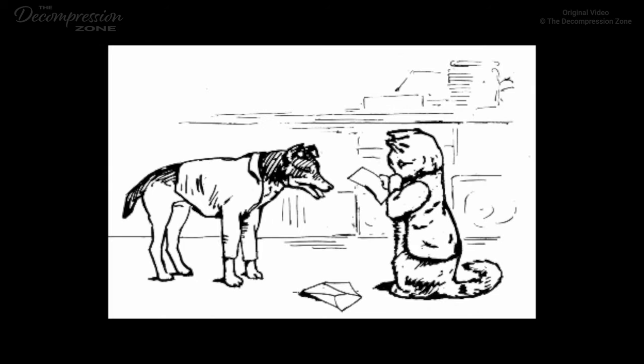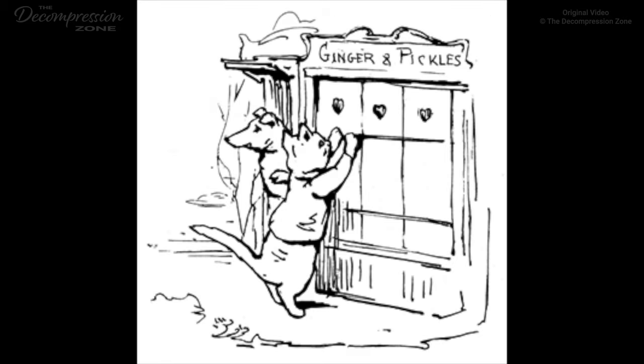'Bite him, Pickles, bite him,' spluttered Ginger behind the sugar barrel. 'He is only a German doll.' The policeman went on writing in his notebook. Twice he put his pencil in his mouth, and once he dipped it in the treacle. Pickles barked till he was hoarse, but still the policeman took no notice. He had bead eyes, and his helmet was sewed on with stitches. At length, on his last little rush, Pickles found that the shop was empty. The policeman had disappeared. But the envelope remained.